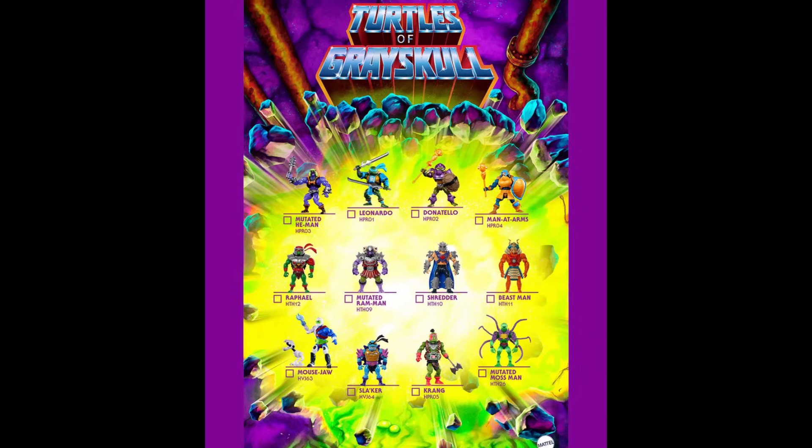There's a 2024 Turtles of Grayskull calendar showing upcoming figures. Wave 1 is going to have a Man-at-Arms, Donatello, Krang, Mutated He-Man, Leonardo, and Mouse Jaw — that's Trap Jaw with a Mouser. Wave 2 is going to have Raphael, Moss Man, Beast Man, Mutated Ram Man, Shredder, Origins Customized Tog, Masha, Faker, and Splash. Pretty cool stuff. I know people are really excited because it's two different franchises coming together. I'm a little in the middle on it — take it or leave it — but it'll be hard to leave in person at the store.